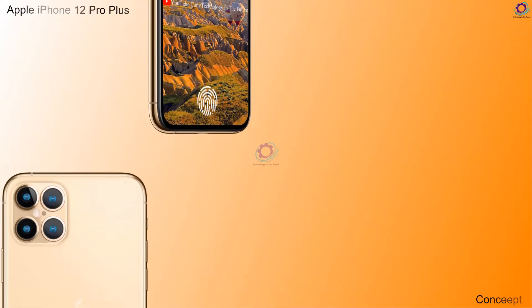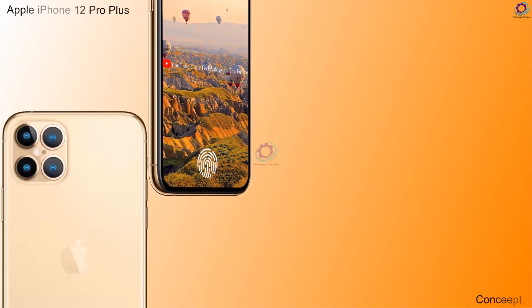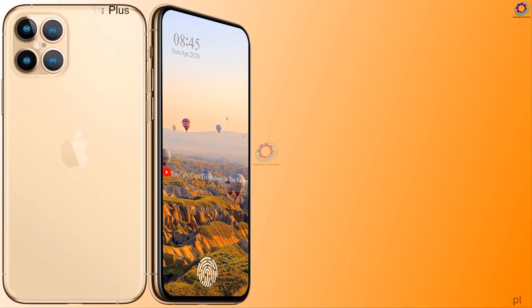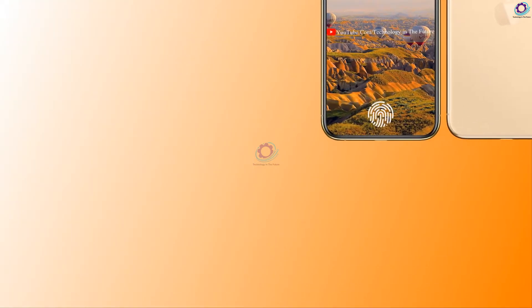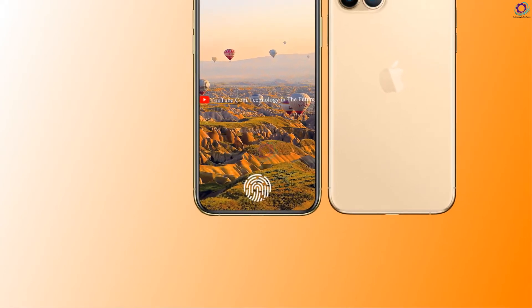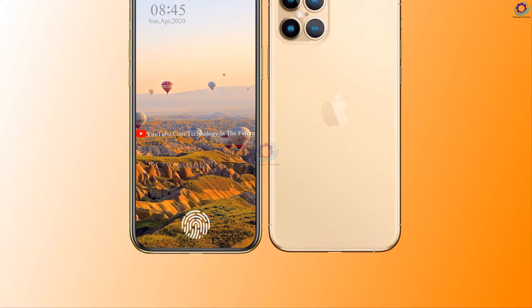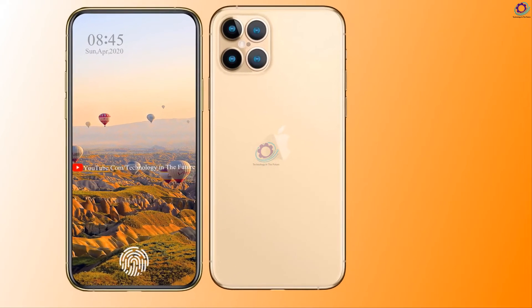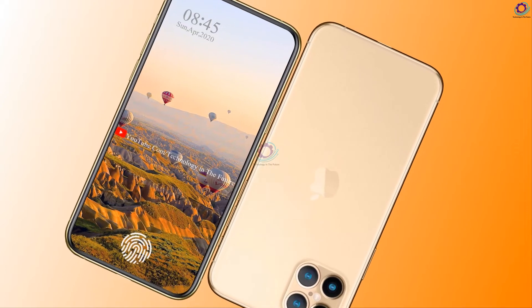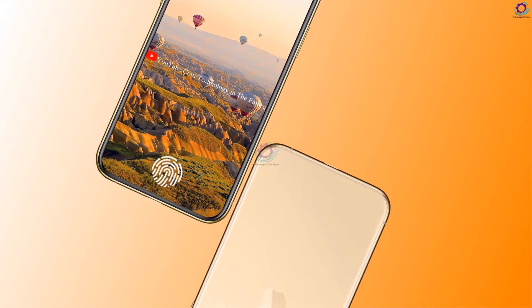Hi guys, Apple with its premium version iPhone 12 is going to be the Pro Plus version with some outstanding features like full-screen display, huge battery, and outstanding rear camera setup. This premium model will hit the market next with its other siblings. The Apple iPhone 12 Pro Plus is the flagship of the series with a maximum price tag.